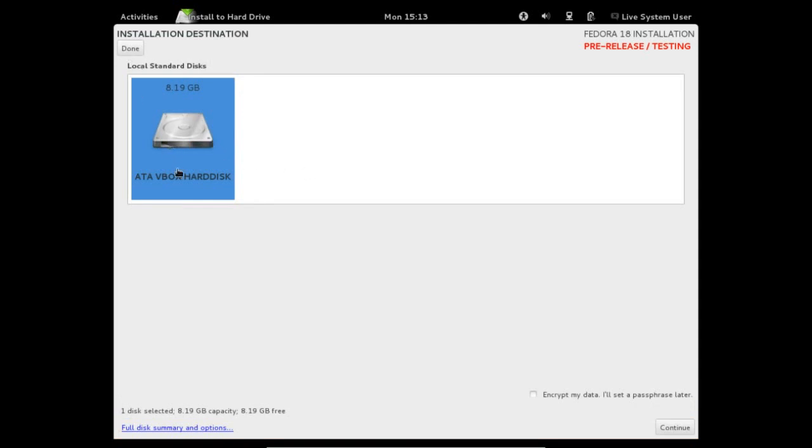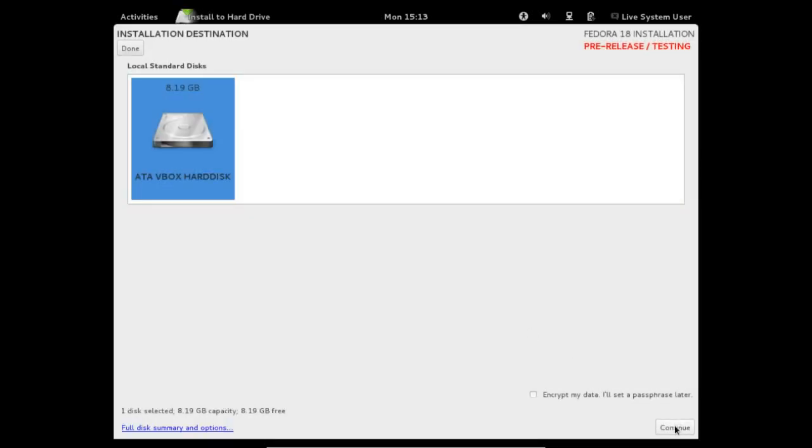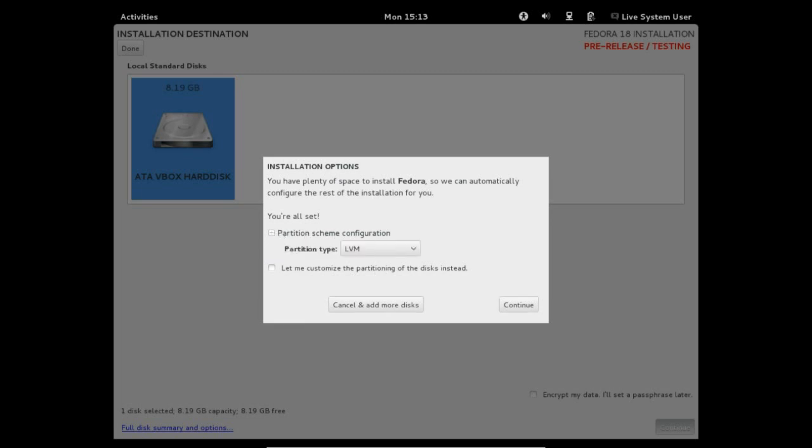If you want to go in here you can pick the disk that you want. Click this little option down here, go down and click on continue, and then you should come up with a box that gives you the options to customize the partitioning of your disk and work out your partition scheme. We've got BTRFS — you can actually select it now. There were rumours it was going to appear in Fedora 17 but it didn't show up, but now there it is on Fedora 18.